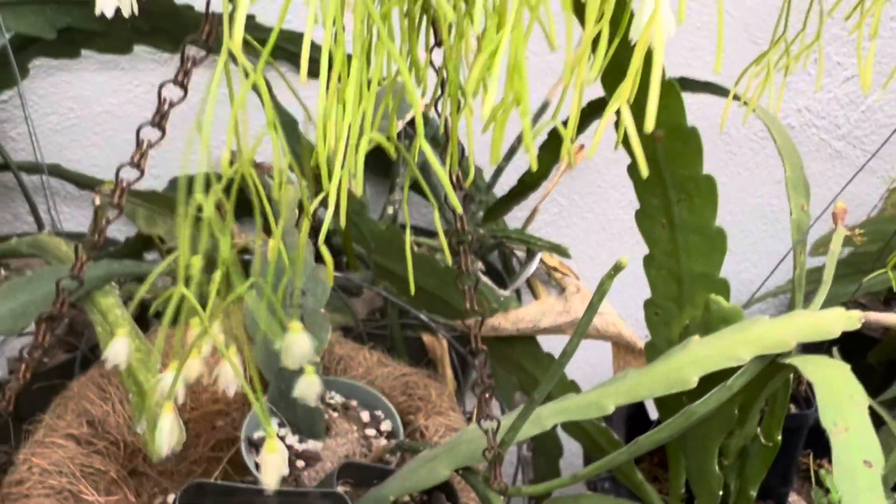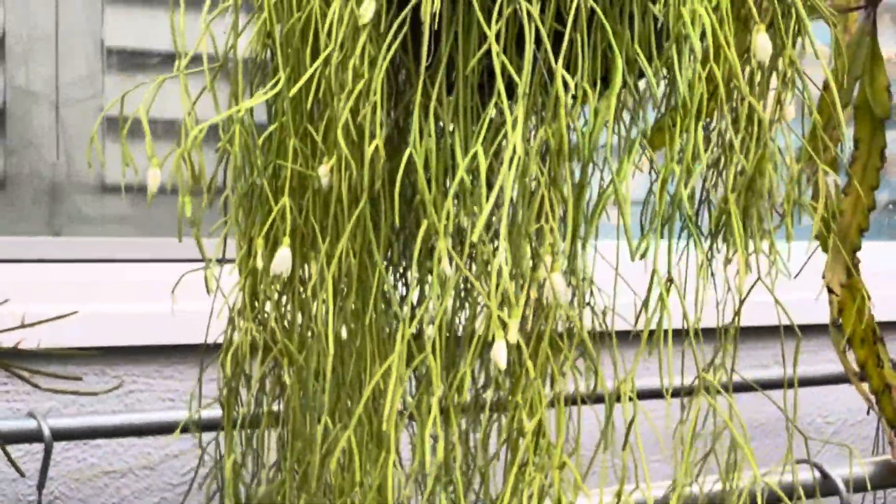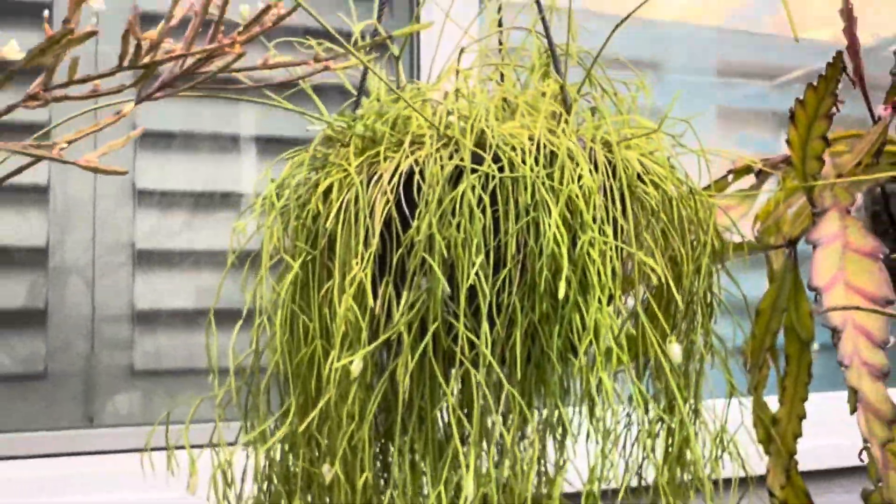So there you have it. The plant was repotted, doing well, and it's even blooming.